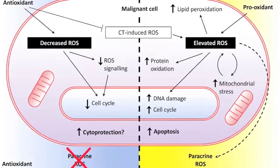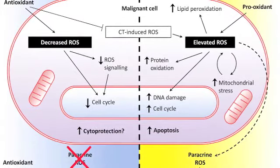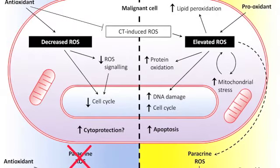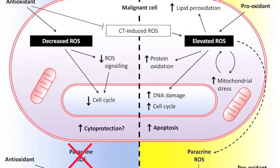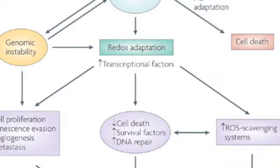The damage to cells caused by free radicals, especially the damage to DNA, may play a role in the development of cancer and other health conditions. Free radicals that contain the element oxygen are the most common type of free radicals produced in living tissue. They are called reactive oxygen species, or ROS.